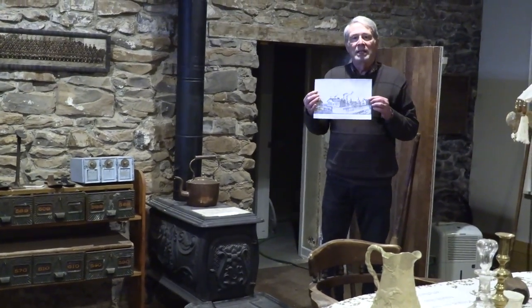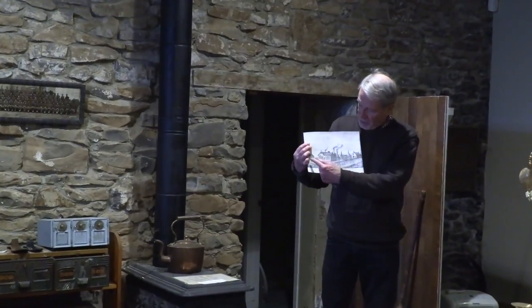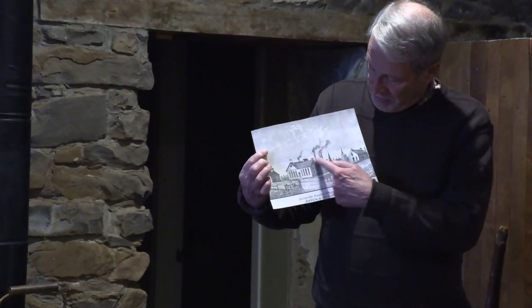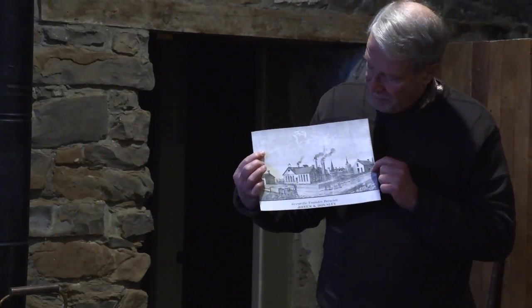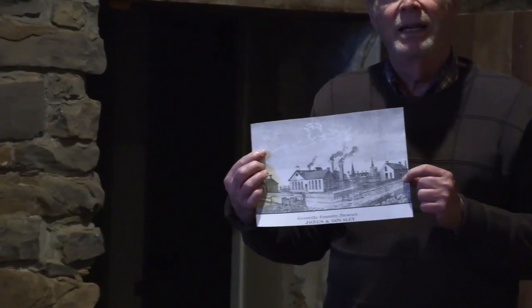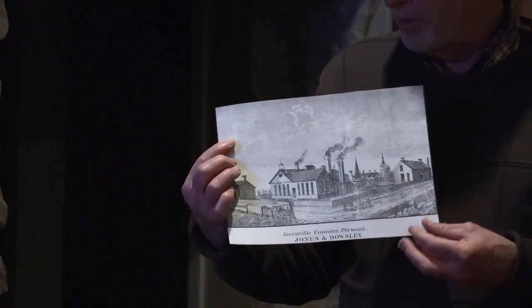We have a picture of it here as it appeared in the 1860s, up in the north end. There's a rail car here, and the location of the foundry is more or less where Prescott Finishing is today, in the upper end of Prescott, just south of the railway line.